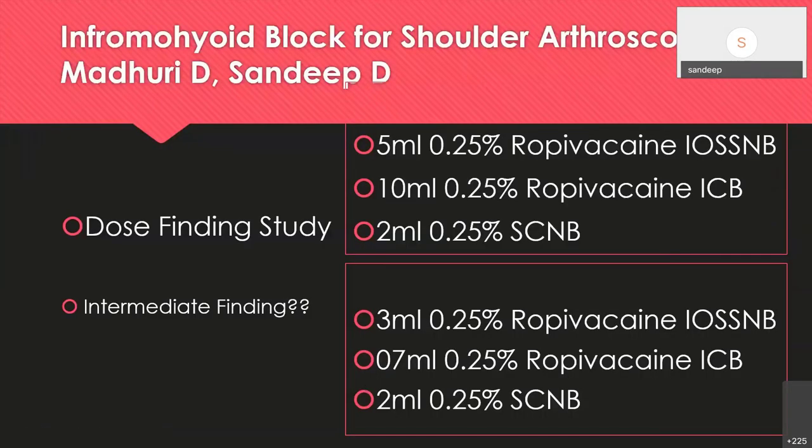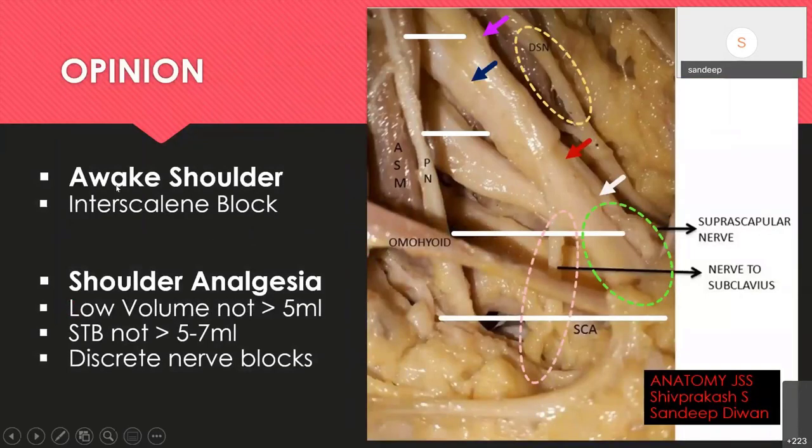We are conducting a dose-finding study using volumes of 5 and 10 mL for the infraclavicular block and 3 and 7 mL for the same blocks. Intermediate findings show that 5 and 10 mL are adequate, but sometimes we get blockade of the entire limb, and in 2 of 10 patients there was hemidiaphragmatic paresis. It is still an incomplete study. For awake shoulder surgeries we use the interscalene block; with nerve stimulator, 25–50 mL is used with possible phrenic nerve paresis. With ultrasound, we can go lower, visualizing C5/C6 and using 12–15 mL.